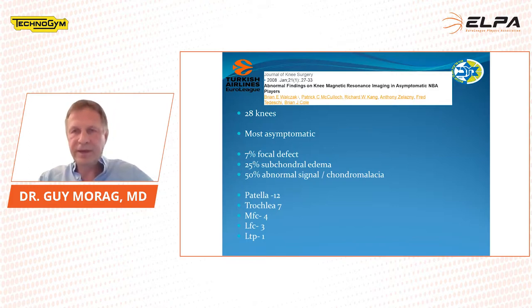Brian Cole did an article in 2008 where he took all his NBA players from the Chicago Bulls and did MRI to look for asymptomatic findings. He saw that in players averaging 28 years old who were mostly asymptomatic, there were 7% focal defects, 25% had subchondral edema, and 50% had some kind of chondromalacia or abnormal signal. Most were in the patellofemoral joint and some in the medial and lateral femoral condyles. This shows that even asymptomatic players will develop changes over time.